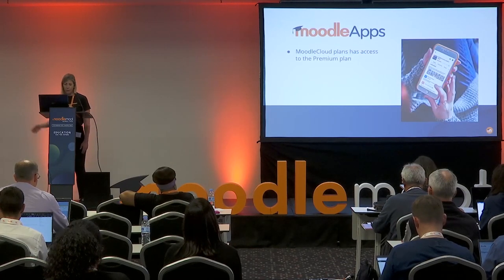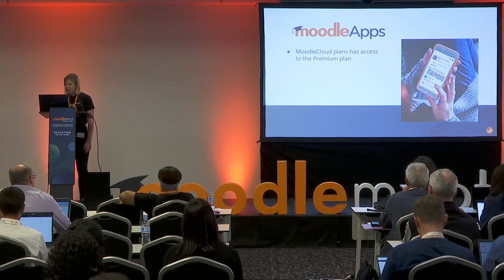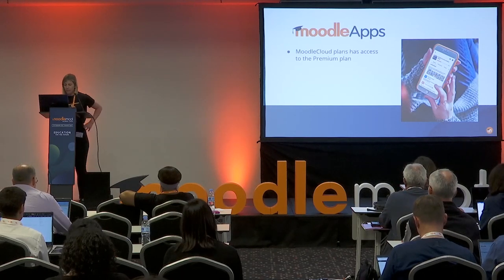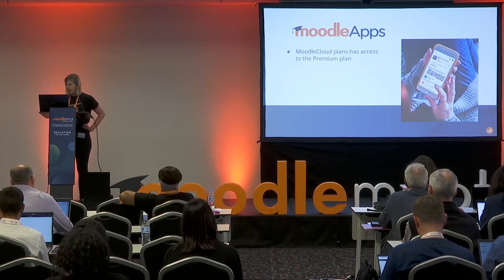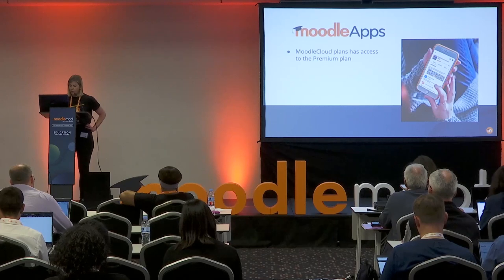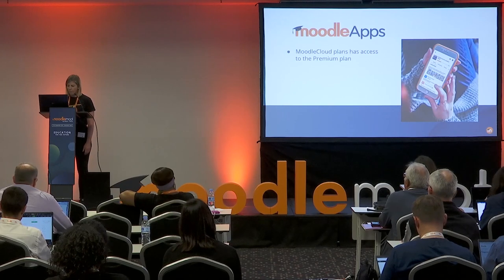Our Moodle apps have access to the premium plan. This plan includes unlimited active devices for push notifications, unlimited access to offline courses, customised app features and a lot of other cool features you can check out on the website.